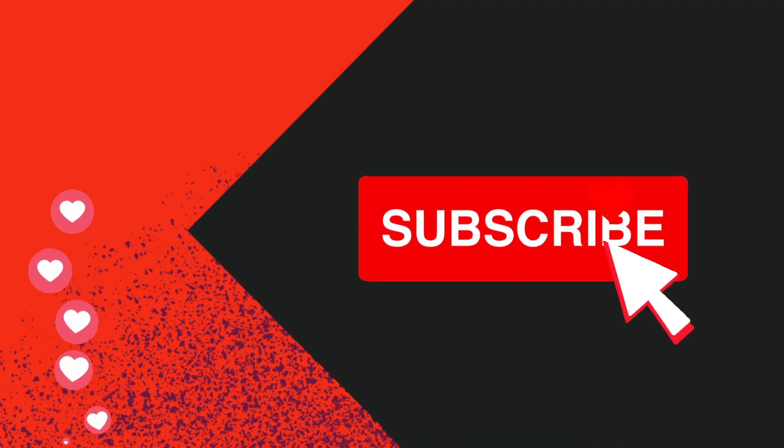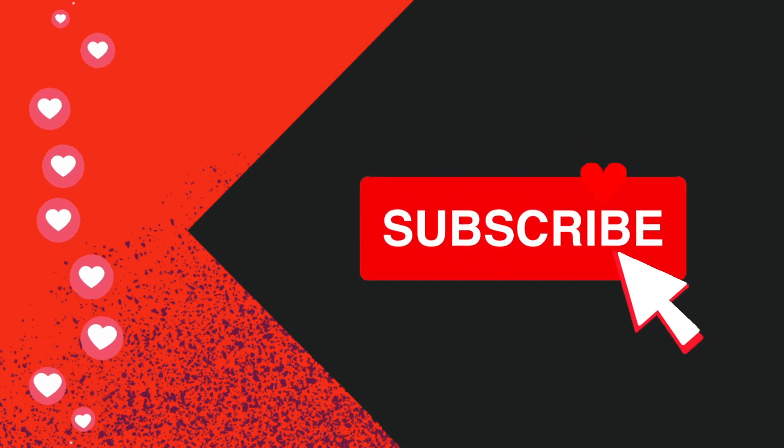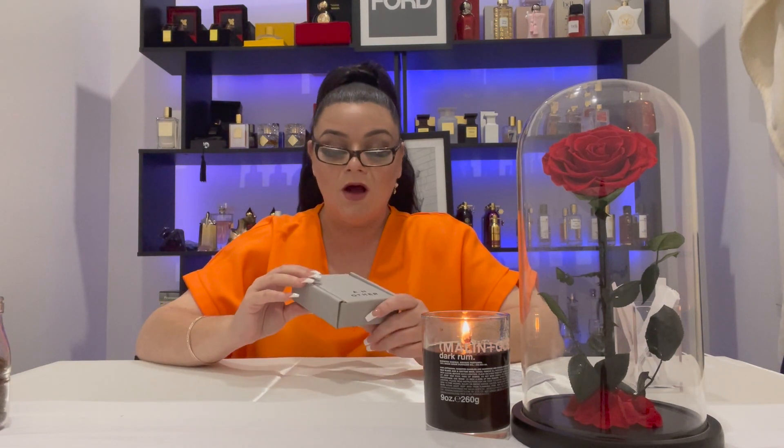There are three fragrances in the discovery set that I will go through and share my thoughts on. Don't forget to subscribe and hit notifications if you love all things fragrance. This is the discovery set by An Other — I think it's a little bit of an unknown brand, but I've seen some really positive reviews out there.